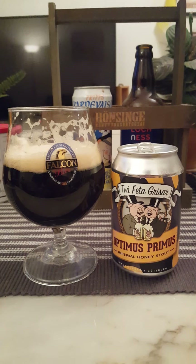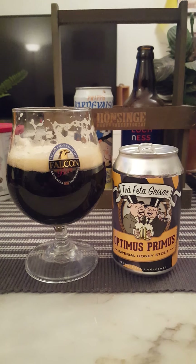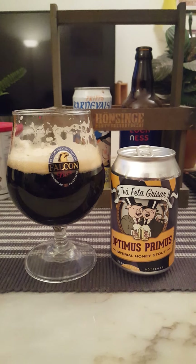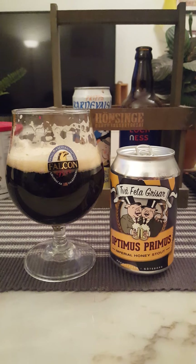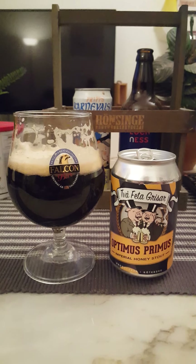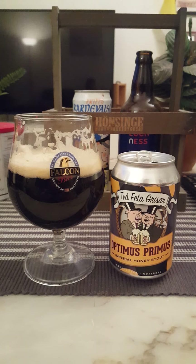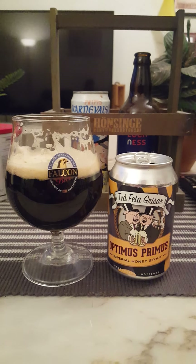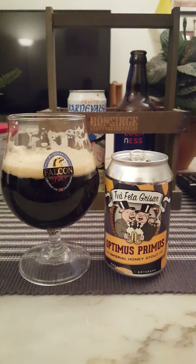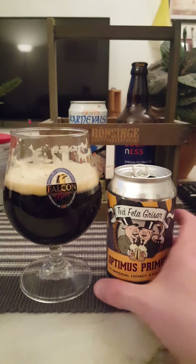Unfortunately, this beer falls into that same trap as many others. I do detect a faint sweetness initially, but then it just fades away. What you have is a good stout in all other regards — a good, well-made stout, pretty good body, definitely a little bit heavy, a lot of dark roasted malts, a little bit of smoky vibes — but I don't really get much of that honey, and unfortunately that's what I want.